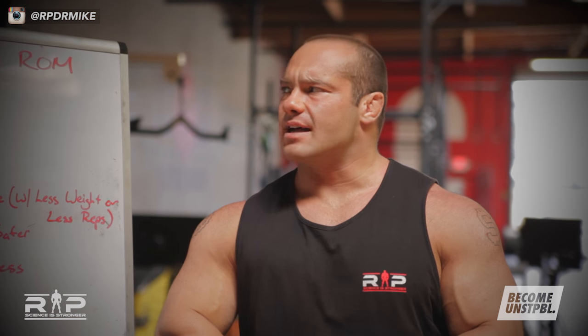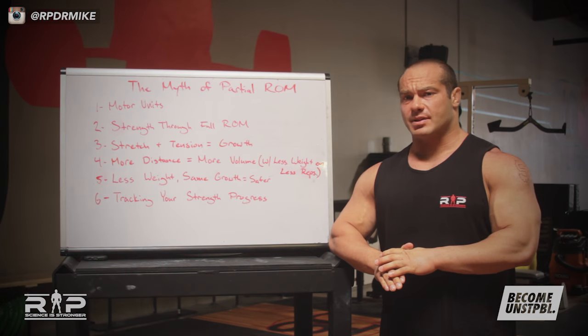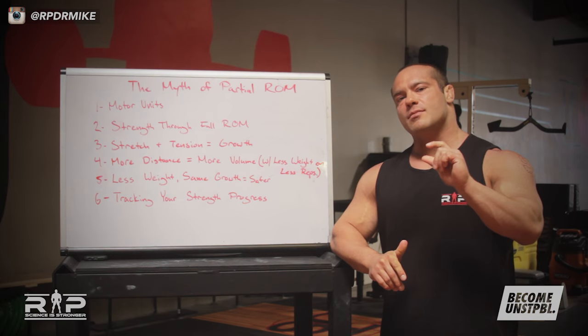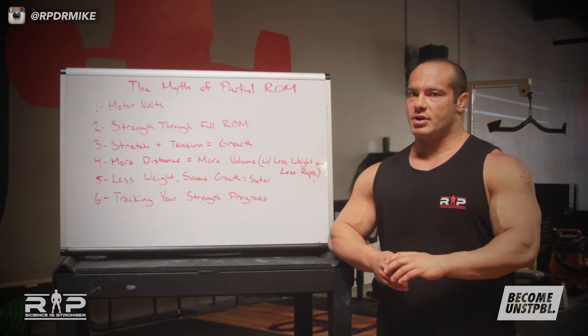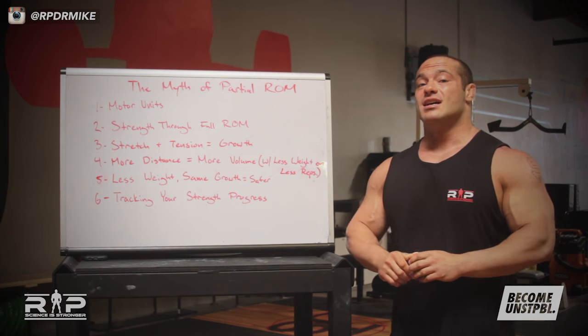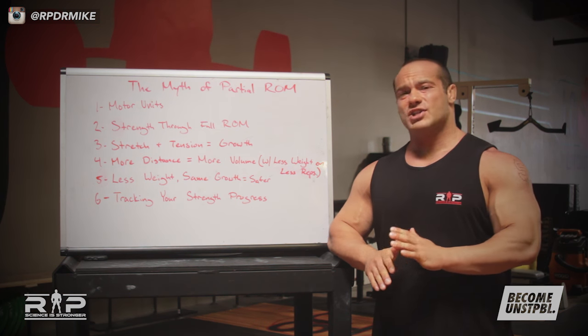One of these myths is partial ranges of motion. Partial range of motion training does have some sport-specific application, especially with regards to specificity — sometimes because we'll be competing in a partial range or because it affords some special advantage. But that's the very small minority of cases. Most of the time, partial range of motion training for getting bigger and stronger suffers from a couple of problems, while doing the full range of motion gives us significant benefits. We'll talk about these over six main points.